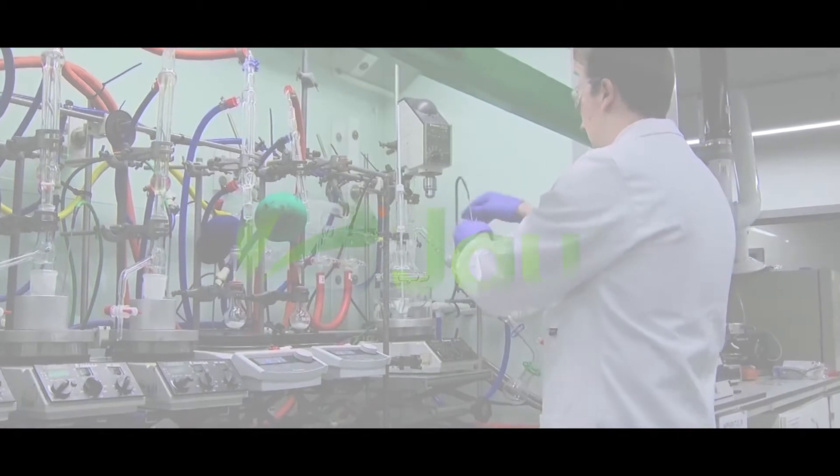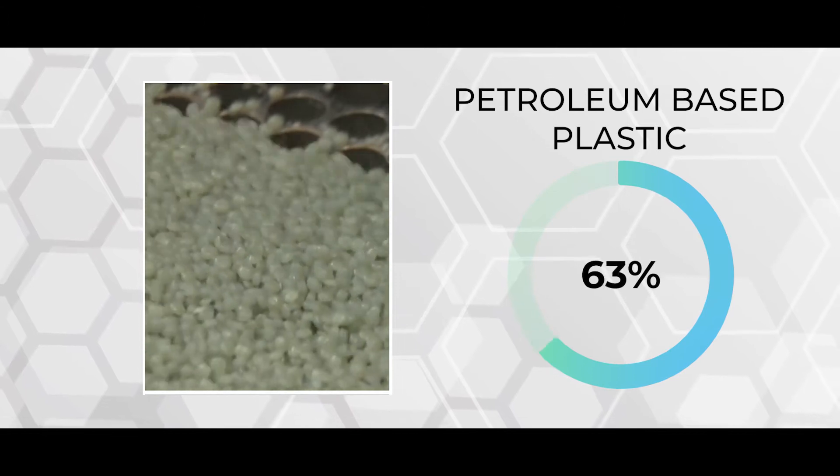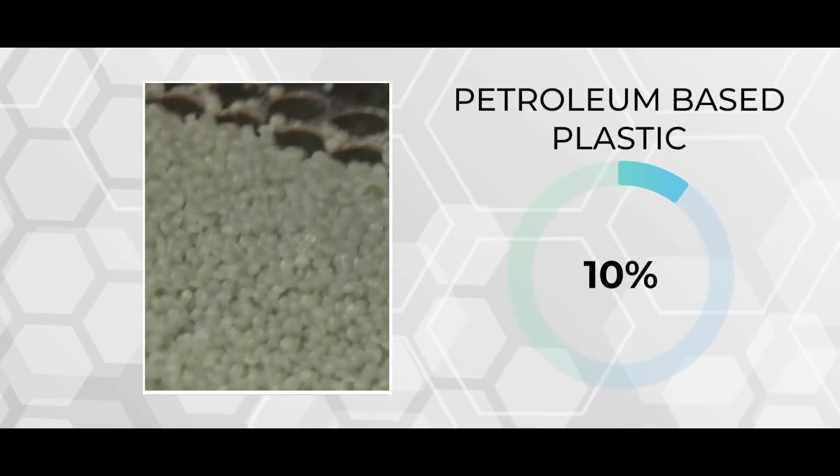In doing our bit, we developed Ejiao Biohybrid Polymer Resin — a practical solution in minimizing the amount of petroleum-based plastic waste on our planet.